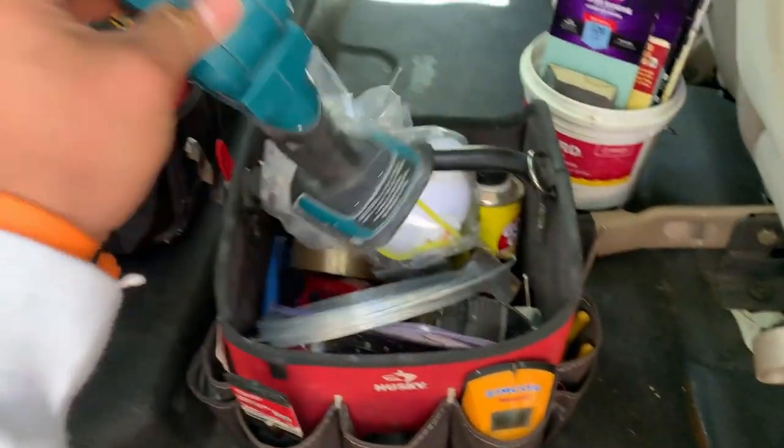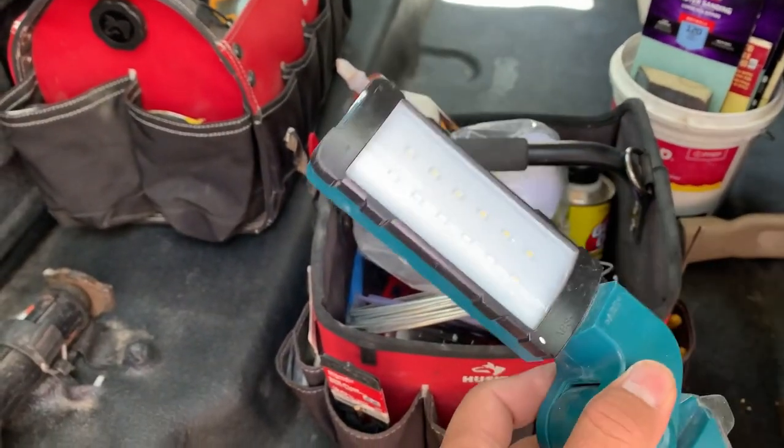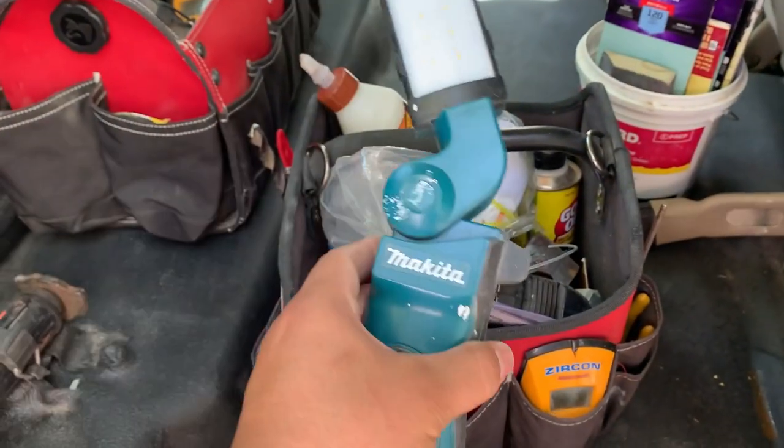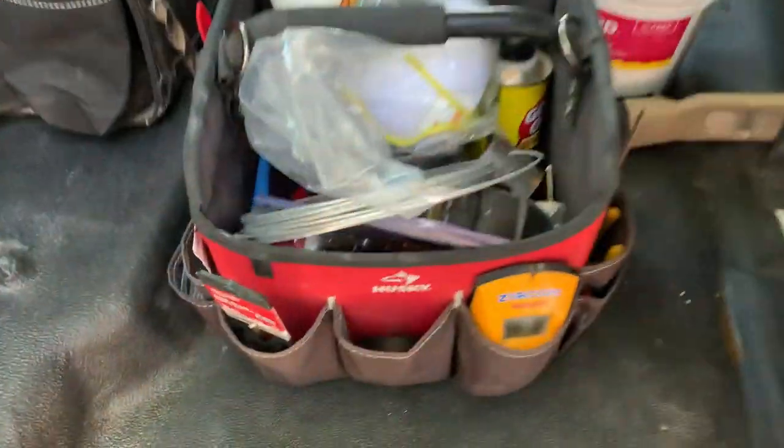I have owned many flashlights in the past, but this is the one that has stayed with me the longest. I like how it uses the same batteries as my other tools. The light is super bright and uses very little power. It has a foldable hook that you can use to hang it where you need it.